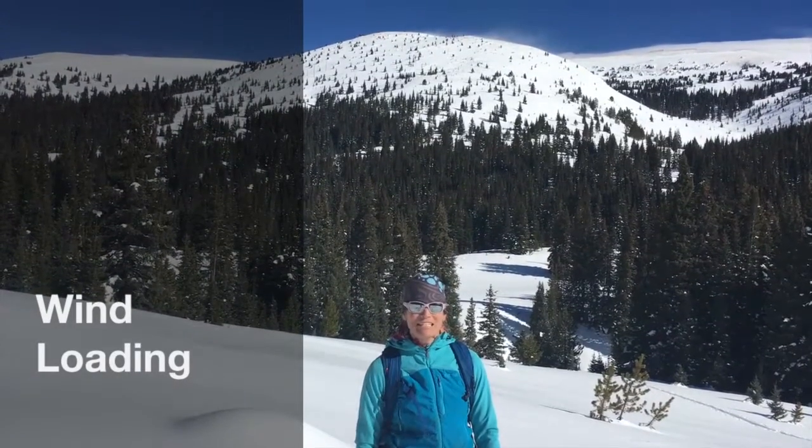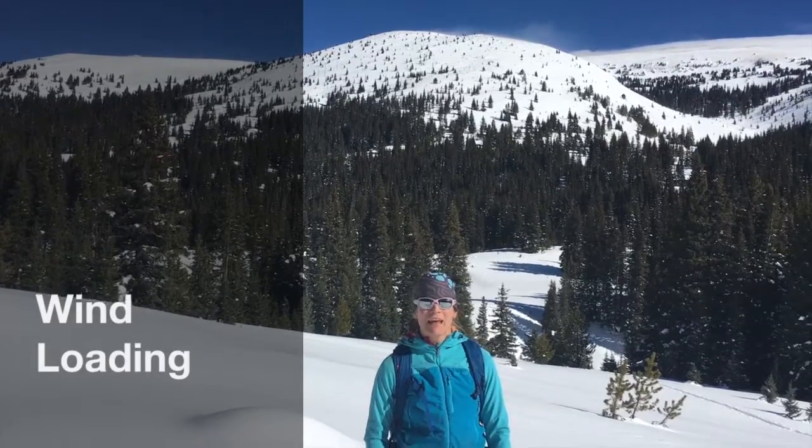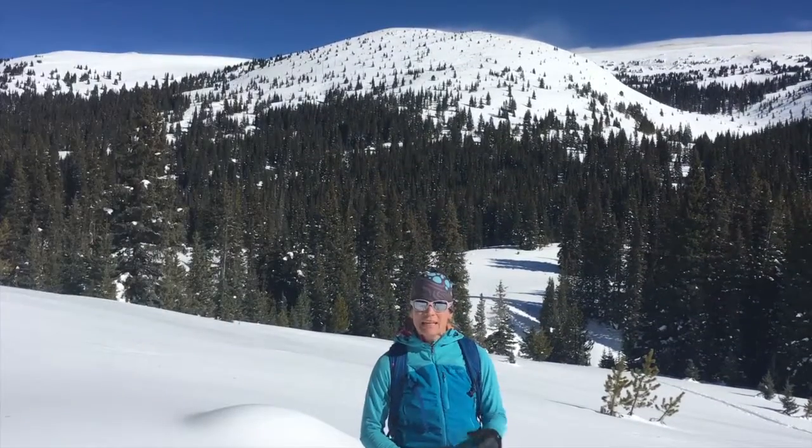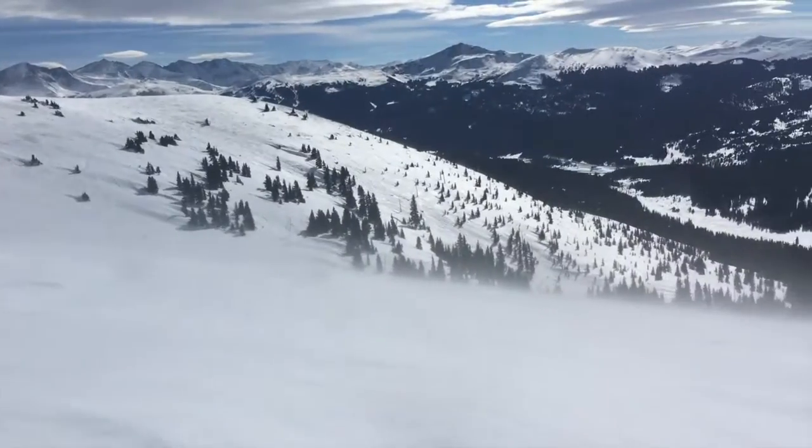Hey, my name is Sarah. I'm with the American Avalanche Institute, and I'm out here in Colorado on Vail Pass touring for the day. One thing we're noticing here is that there's a lot of wind loading, and you can see up above me the wind moving all that snow.